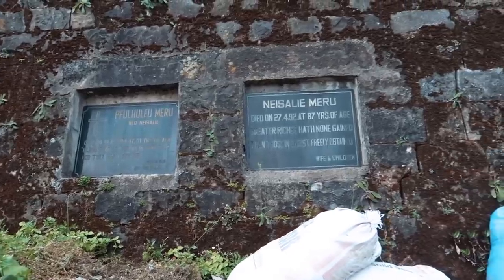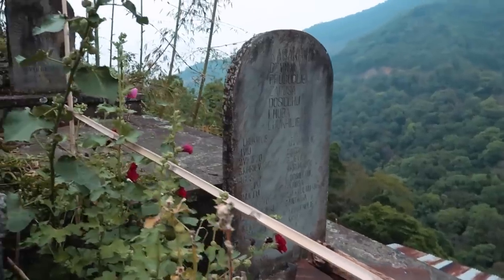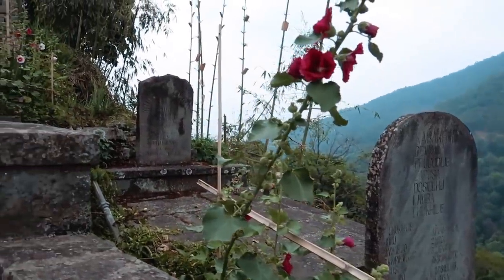One more interesting thing about this place is that you will find a lot of tombstones — almost all houses have tombstones. This is practiced by the Angamis. They believe in keeping their close ones close to them, literally, and that's why they bury them right there in their garden, right after their house. I think it's a pretty cool thing to do — I mean I would prefer doing that.